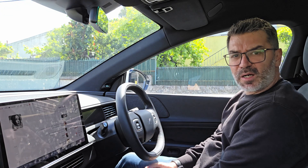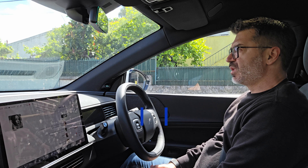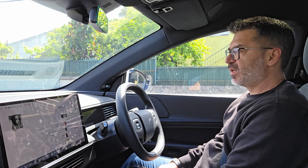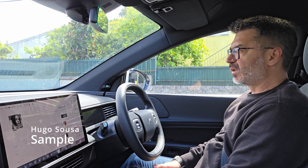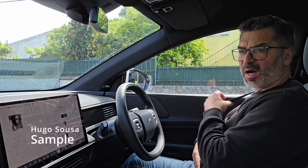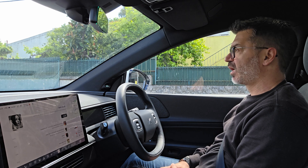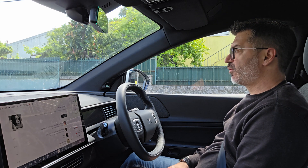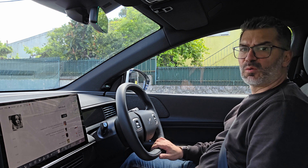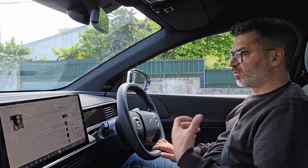Hey guys, so today we are on a quick drive. I'm going to see a soccer match from my kid in Sintra and as we are going to do some highway, I will test the self-drive modes and let you guys see how the car handles the situation. I positioned the cameras in a different way so you can see my steering wheel and also the street from the other camera.